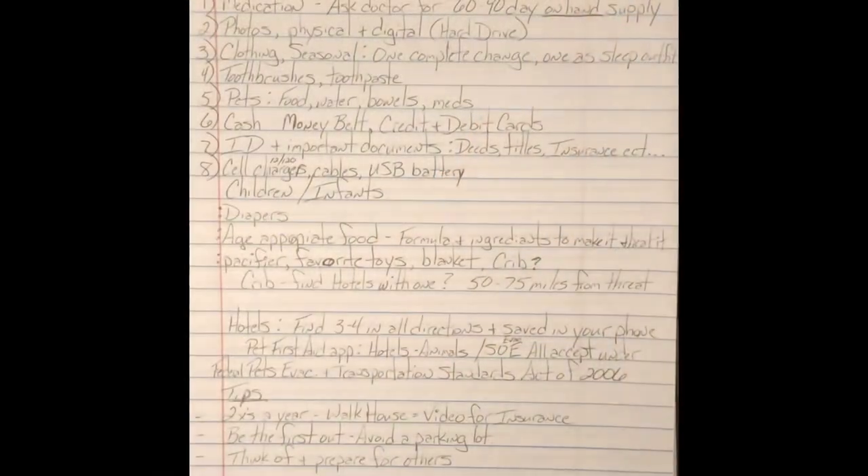Hello, this is Karma Karma Karma Chameleon from Into the Wilderness. Today we're going to discuss part two of the family basic go bag. Here's part two: what not to store in your bug out bag.